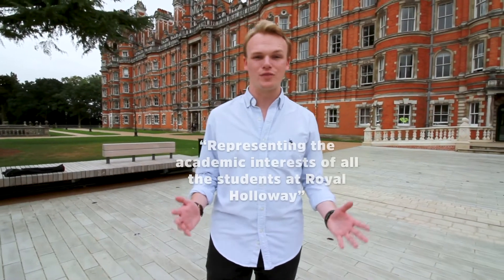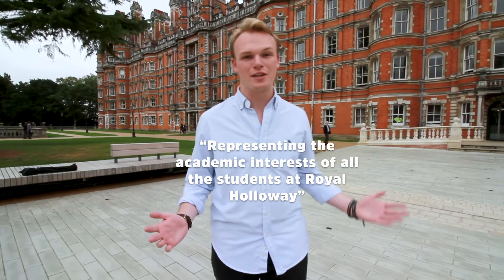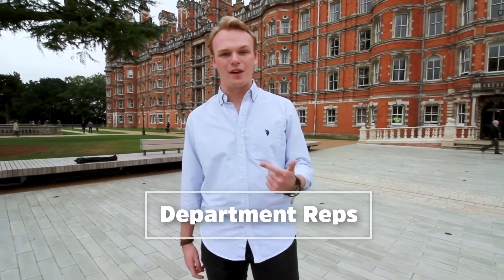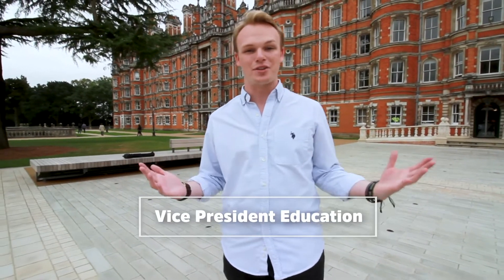You may hear the word rep used quite a lot at university, but what does all of this mean? Academic representation essentially means representing the academic interests of all students here at Royal Holloway. This comes under four different levels: we have course reps who represent the views on programme level, department reps who represent the students within the department, and faculty reps who look after the three faculties here in the university. And then we also have me, your VP Education.